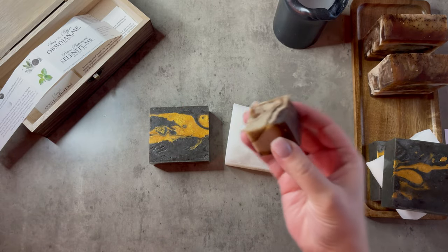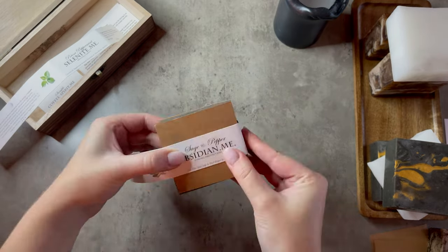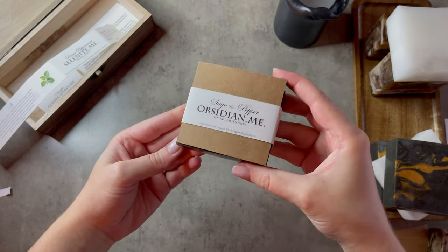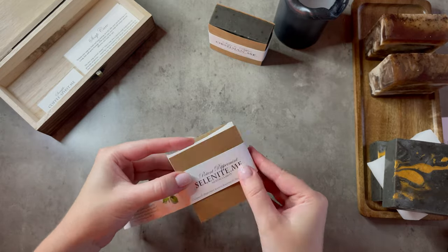Today I'm packing up a set of two protection soap bars, and I will let you know a little bit more about what it is during the video. These soaps are handmade by me specifically for your ritual baths. Each one is crafted with carefully chosen ingredients to cleanse your energy body while nourishing the physical.